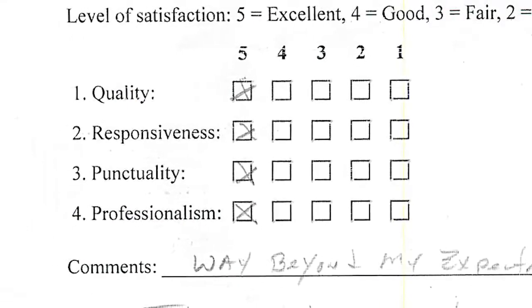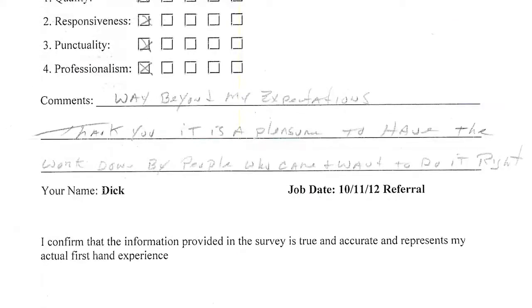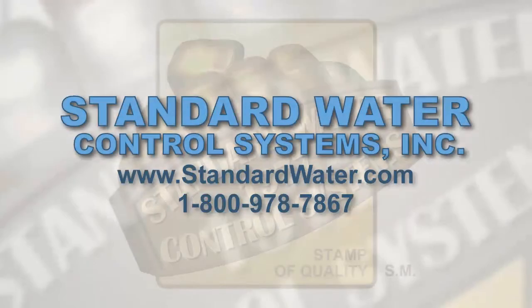And in his closing comments, he stated that it is a pleasure to have the work done by people who can and want to do it right. If you have a problem that requires a creative solution, give us a call. We'd love to talk with you.